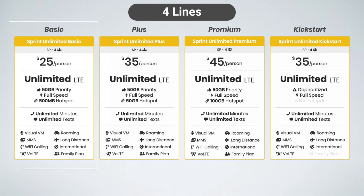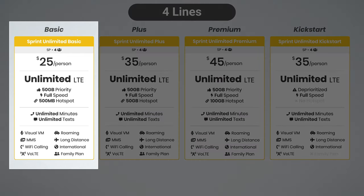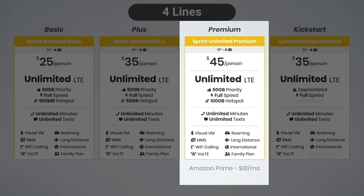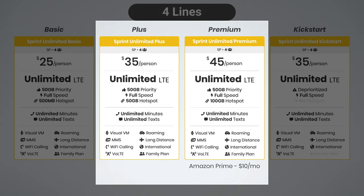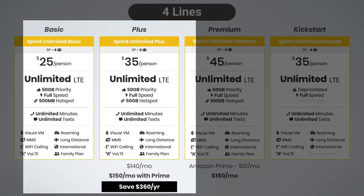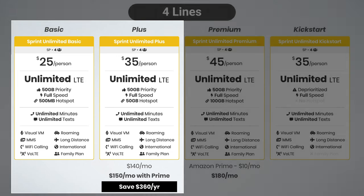If you don't need hotspot data, Sprint Unlimited Basic becomes the best option at $25 per person. But if you do need hotspot data, Sprint Unlimited Plus still remains my favorite option. Some may be tempted by Sprint Premium because of the included Amazon Prime membership, but Sprint Plus actually remains the better value. Amazon Prime is $10 per month on the annual subscription, and the Premium plan with four lines comes out to $180 total. Sprint Plus, on the other hand, is only $140 per month total, and if you add on that Prime membership, it comes out to $150 per month — saving you $360 per year and essentially getting you the same plan minus the extra 50 gigs of hotspot data. That's why the Basic and Plus plans are my favorite options if you have multiple lines on Sprint.